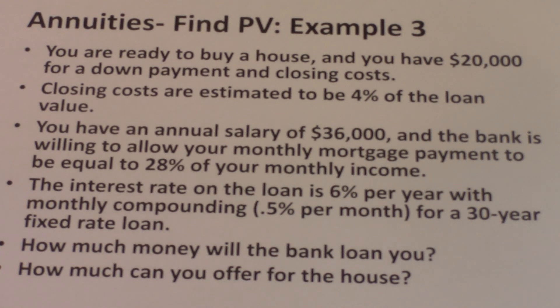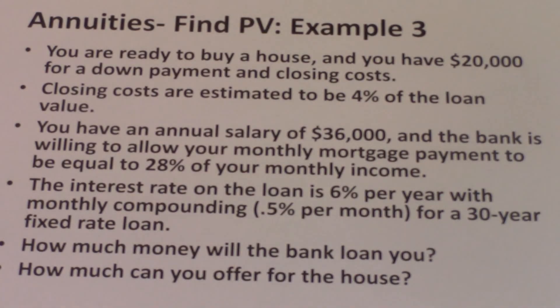The first question is: how much money can the bank loan you? How much the bank will loan you depends on how much you make and what your monthly income is. We know that you make $36,000 — divide that by 12 to get the monthly income. From there we can determine how much you can pay each month towards your mortgage. The bank's policy allows the mortgage payment to equal 20% of your monthly income.